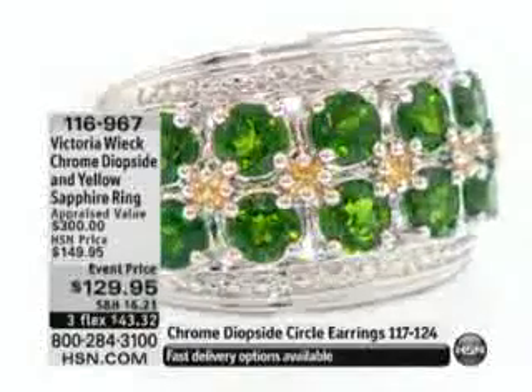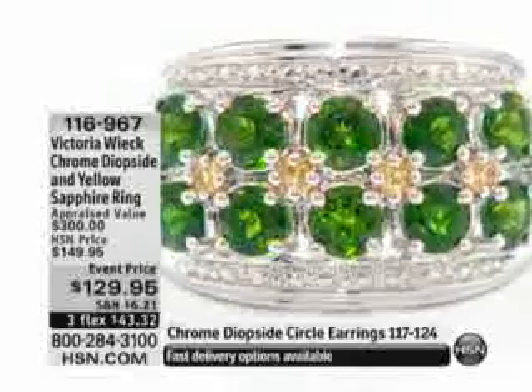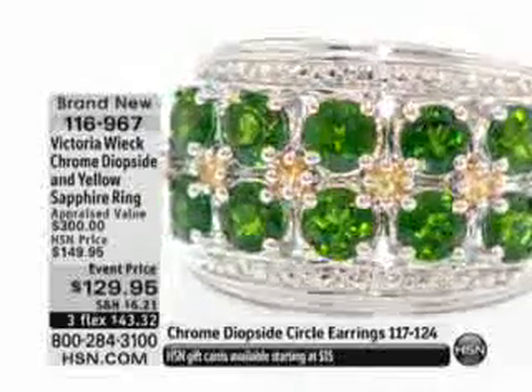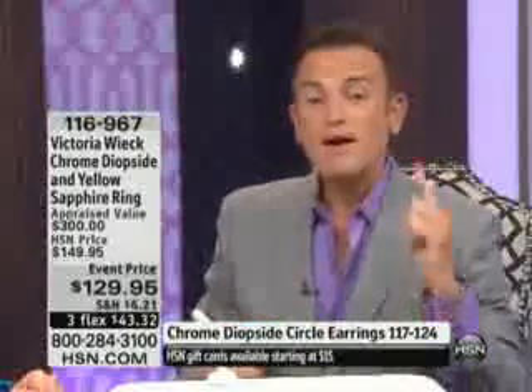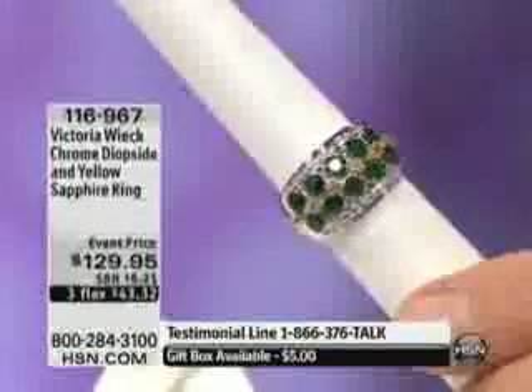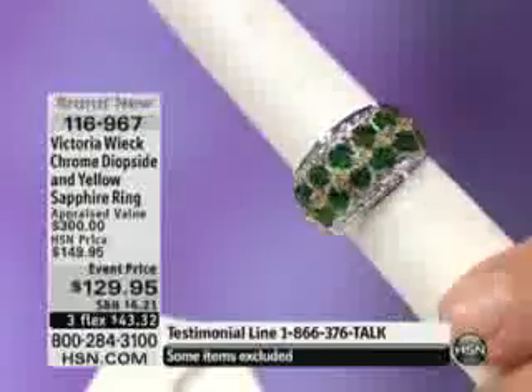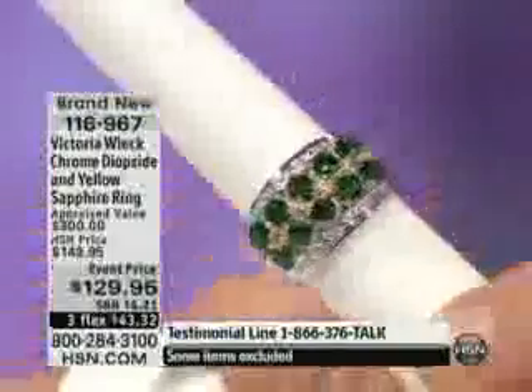I'm going to put a stake in the ground — we're going to stay on this to the very end of this hour. I want every woman who's a collector of gems, every woman who has always desired a beautiful emerald, to stop whatever you're doing right now. Channel surf back if you have to — take one good look at what every emerald that has ever been mined wants to be in color and purity.